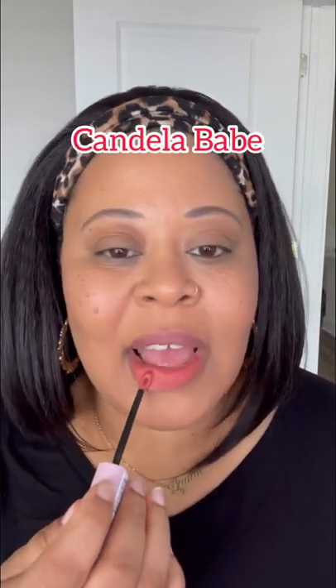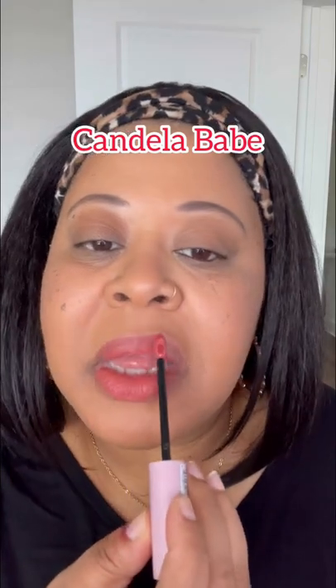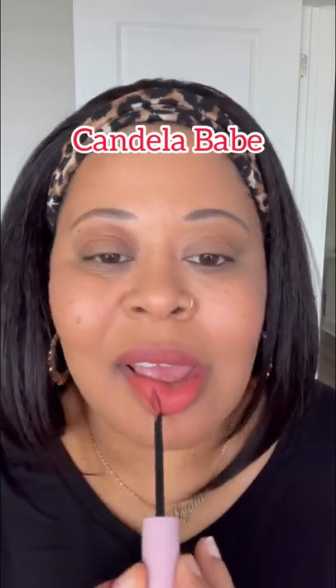I really am loving all of these colors. First up is the shade Candela Babe. It is a nice coral nude, almost bordering on peach, but I feel like when I put on a little bit of a deeper lip liner, this will really give me the peach nude that I'm looking for for spring.